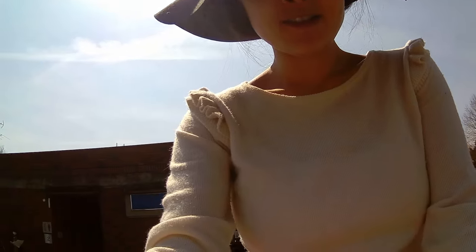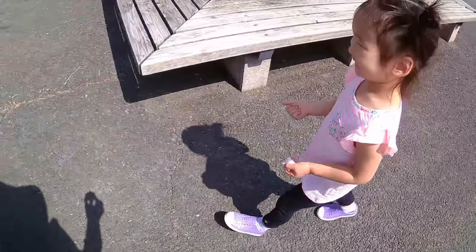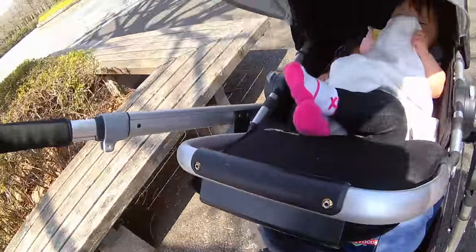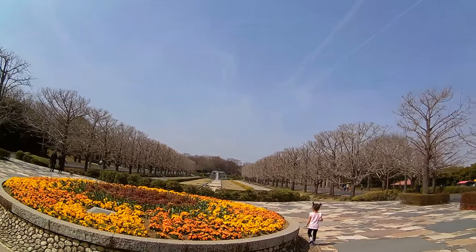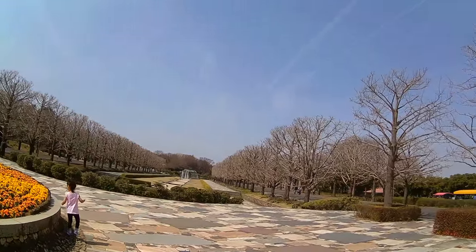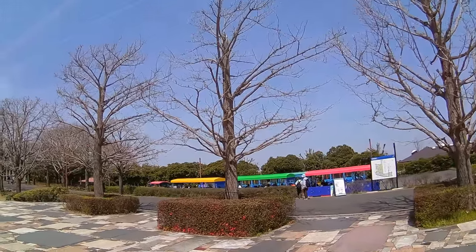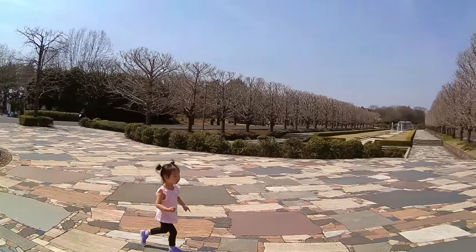I'm just here with my two girls. So in the fall, all of these trees are yellow because they're ginkgo trees. It's really pretty in the fall, but I guess it's really just empty right now. And there's a train — you could take a train somewhere. We're not going to take the train because we have the stroller.